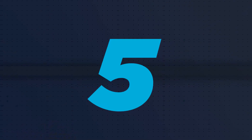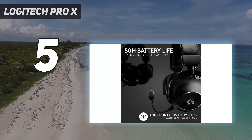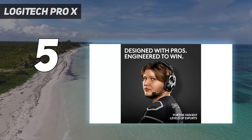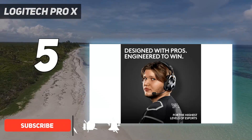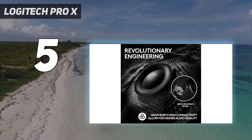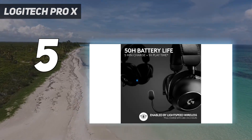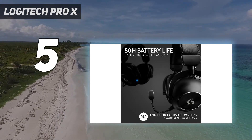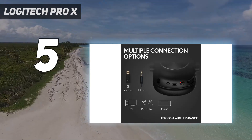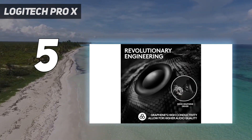Starting at number 5: the Logitech Pro X. For the follow-up of its extremely well-received wireless gaming headset, Logitech G decided to kick things off in a massive way by designing its own graphene drivers, which you'll rarely find in the wild to begin with. There's a lot to unpack when it comes to its 90% graphene diaphragm-fitted drivers — not many people, even audiophiles, are aware of what they are — but let's just say they're supposed to be more rigid yet more lightweight than standard drivers. As a result, you're getting much more detailed and great quality audio with an elevated soundscape, which is exactly what we got when testing the Logitech Pro X2 Lightspeed.